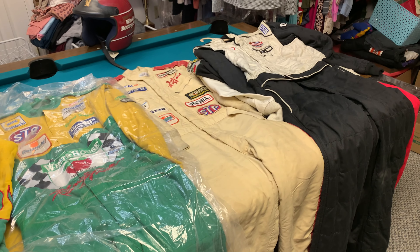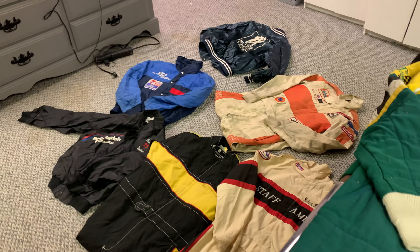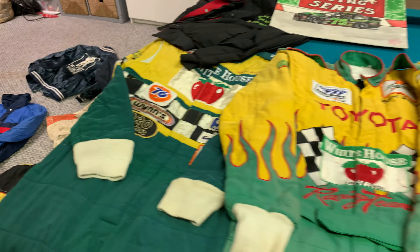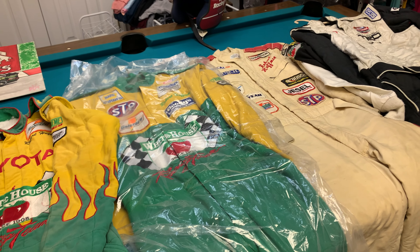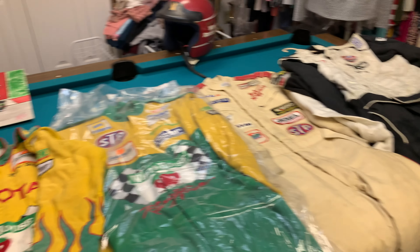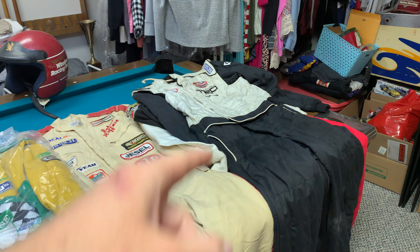As you can see, I have got loads of suits in front of me. I've found more helmets. I've got stuff on the floor. I'm going to go through these individually, talk a little bit about each one, and we're just going to see where the video goes. But I've got stuff from the early eighties all the way through Toyota's initiation into the NASCAR truck series. So let's get into it.